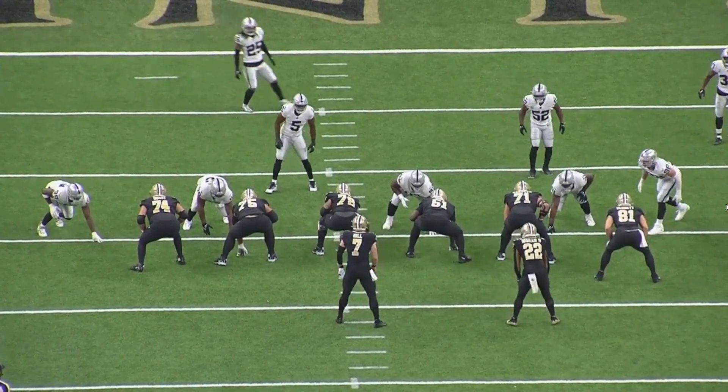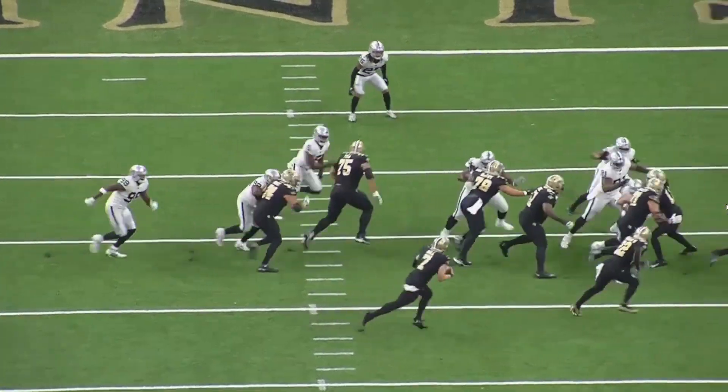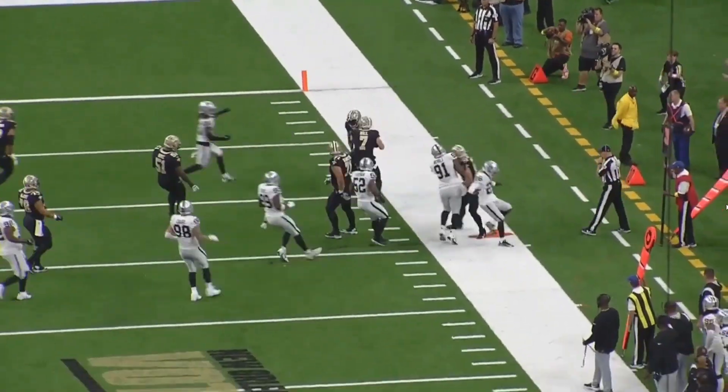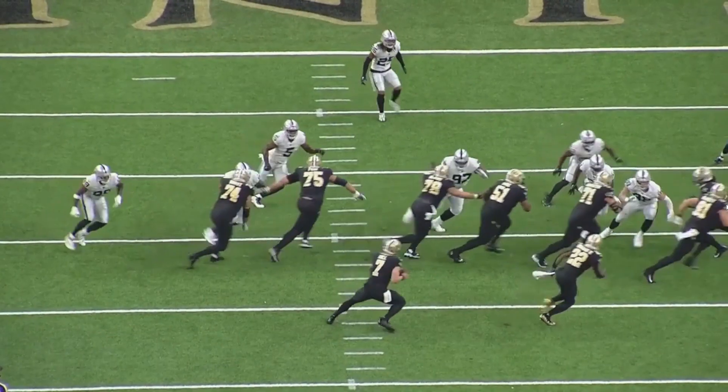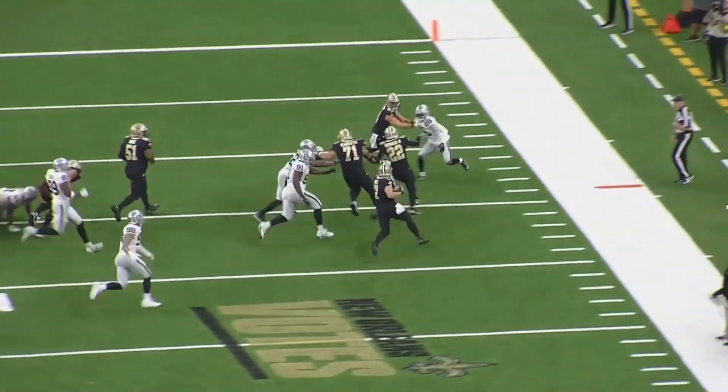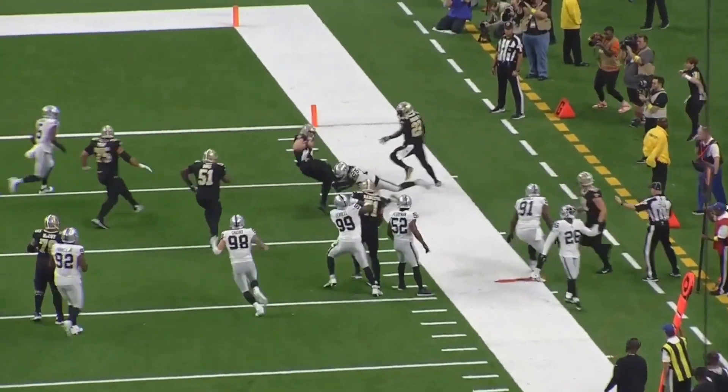He can still move just fine in the run game. Here you see him on a quarterback sweep — pulls to the outside, gets in front of the defender, and Taysom Hill does what Taysom Hill does best. Watch it again: pulls to the outside, gets his hat across, and walls him off.